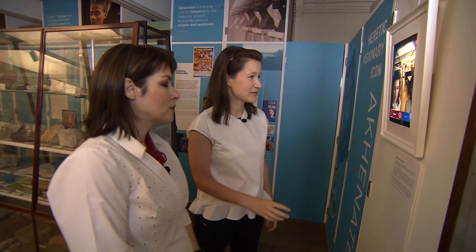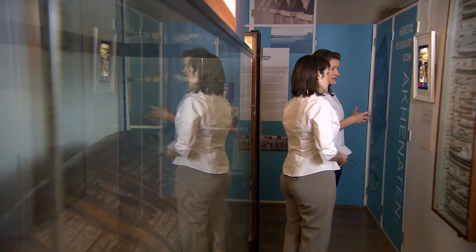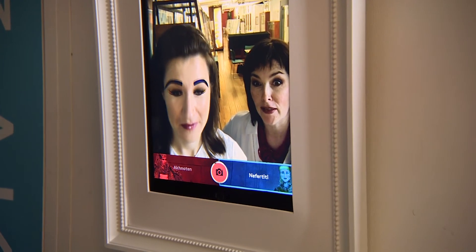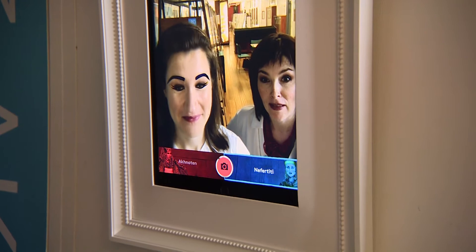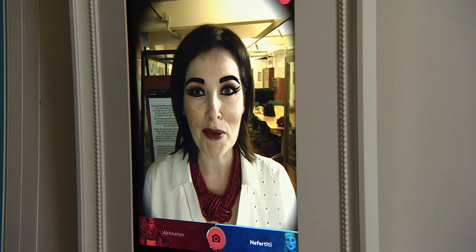So this is an augmented reality application. In the Petrie Museum of University College London, Dr Anna Javonik and I try out the virtual make-up styles of the ancient Egyptian pharaoh Akhenaten and his queen Nefertiti. This kind of augmented reality has many different applications in museums, in retail and also in entertainment, but it's very difficult to do in real time — there's a lot of technology that goes into it.